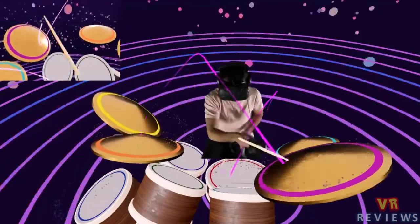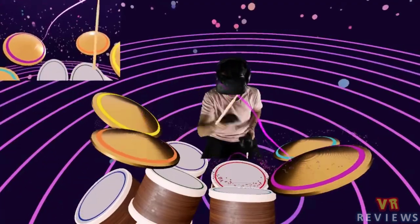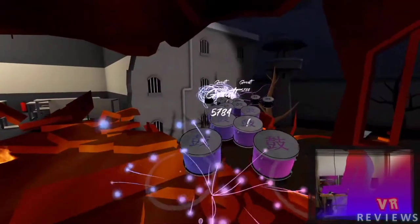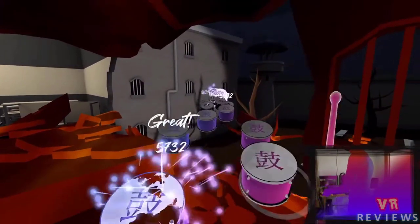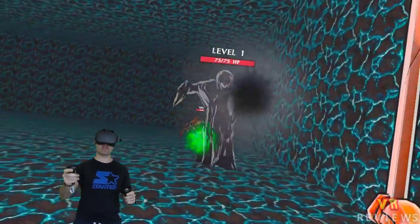Next up we have Paradiddle, which lets you play drums in VR without the limitations of the real world — 25 realistic and responsive percussion instruments without worrying about making noise or buying expensive equipment. We also have another drumming game called Smash Drums, an epic VR drumming game featuring awesome rock music and environment destruction where you hit drums to the beat — think Guitar Hero but with drums.